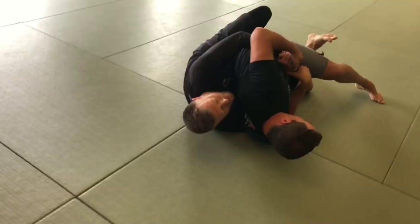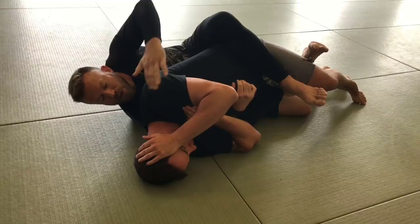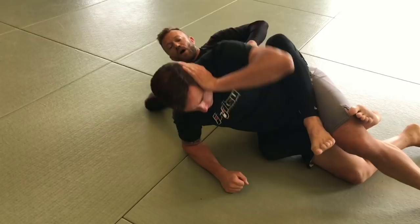Once they hit the ground, he still has the seat belt going, then he comes through and gets a second hook inside. From here he starts throwing a couple of shots. What this makes Yuki do is cover, but he also posts up on his elbow on this side. Once he does that, Henzo is able to pull out and shoot for a regular seat belt.